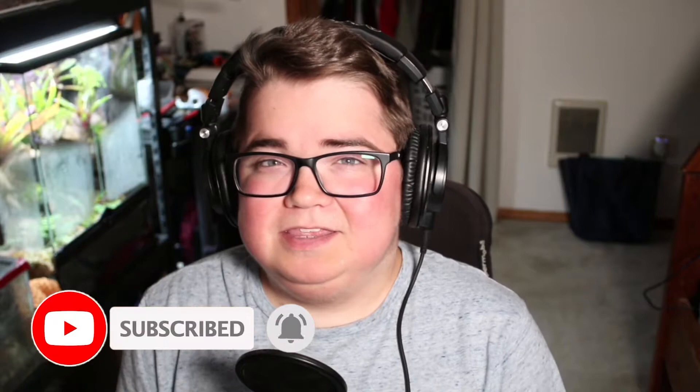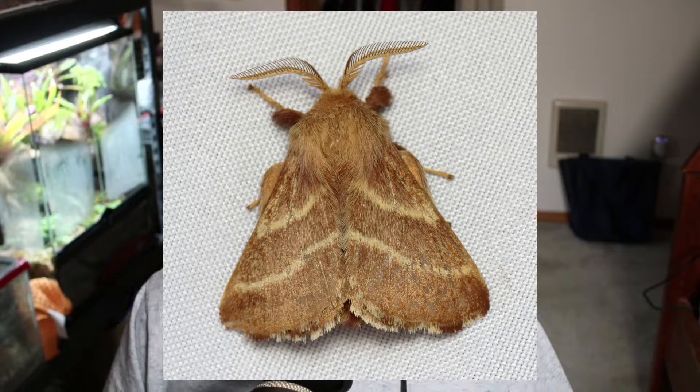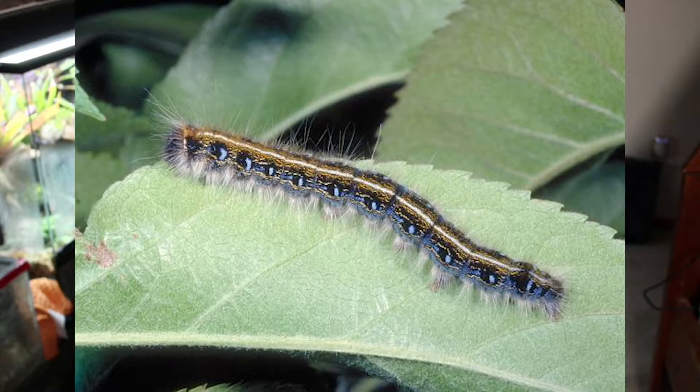This unassuming moth belongs to the genus Malacosoma, but that's not actually what we're talking about today — we're discussing the caterpillar of this moth. The genus Malacosoma includes 26 species, 6 of which are native to North America. The caterpillars of this genus are very unique in that they are social, colorful, and diurnal, meaning they are active during the day.